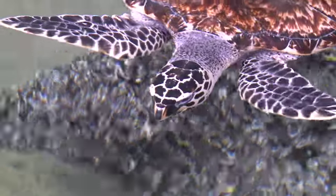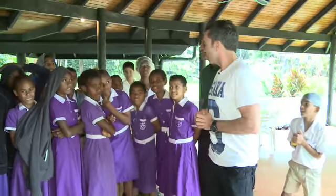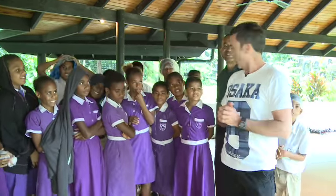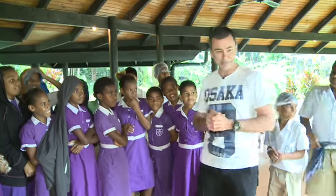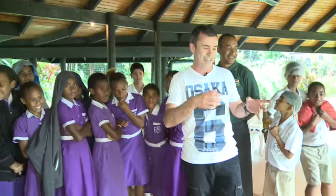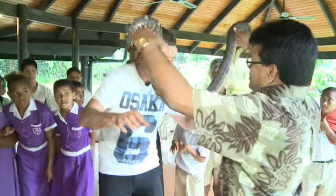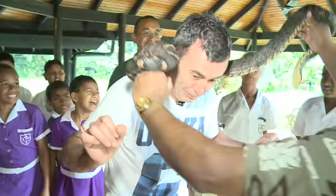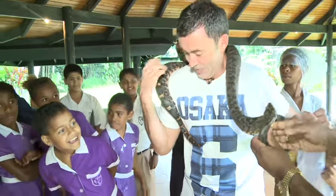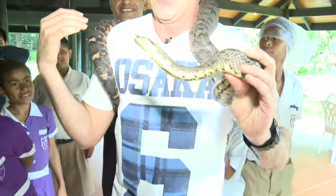The park is open daily from 10 to 4:30. Bula guys! I'm good, thank you — but I don't know how good I'm going to be in a moment because we've got a boa constrictor here for me to put around my neck, as you do in a wildlife park. I'm not great with snakes, so Ramesh, if you just bring it in... Okay. I'm not great with snakes!